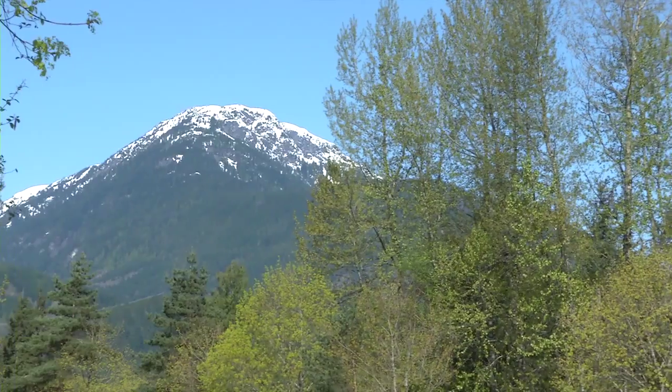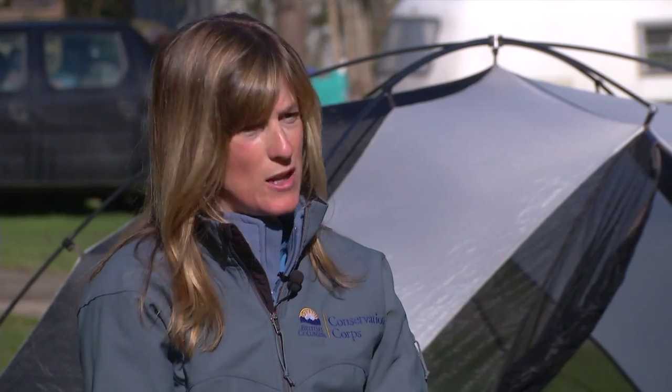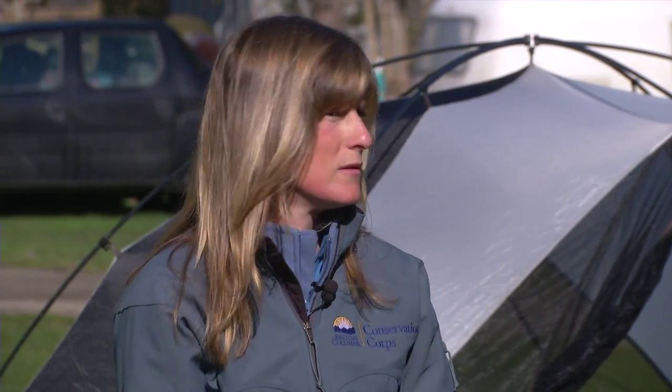Last year in Squamish, we actually had three bears that were destroyed due to camping issues. You're in their backyard — you're right in wildlife habitat — and if you're not practicing good camping measures, it's just an open opportunity for them to come and forage.